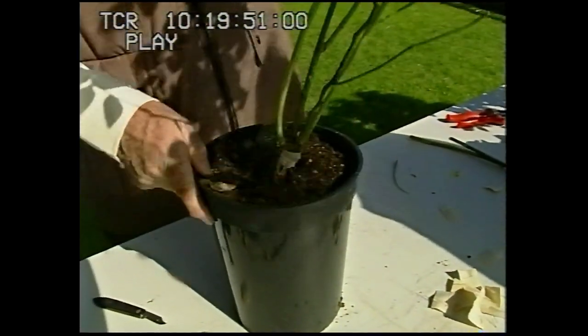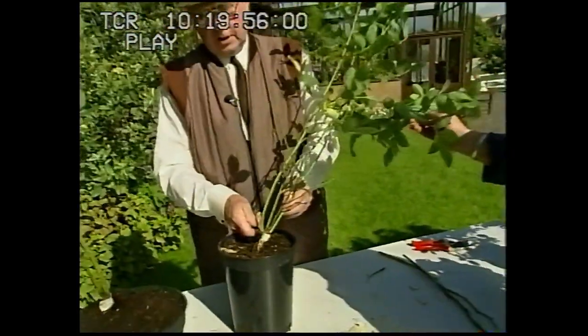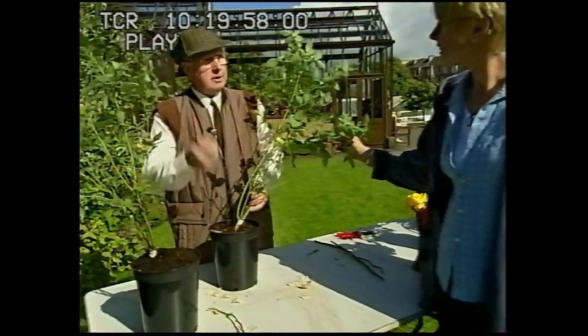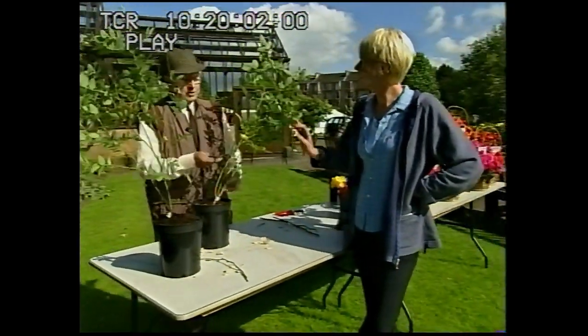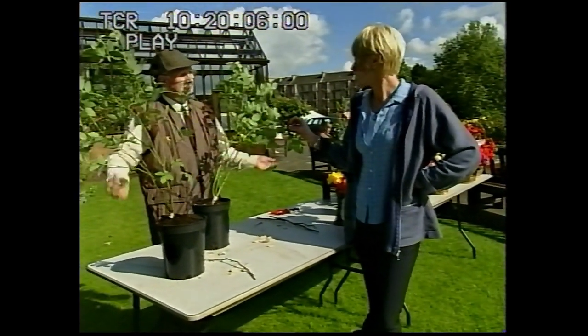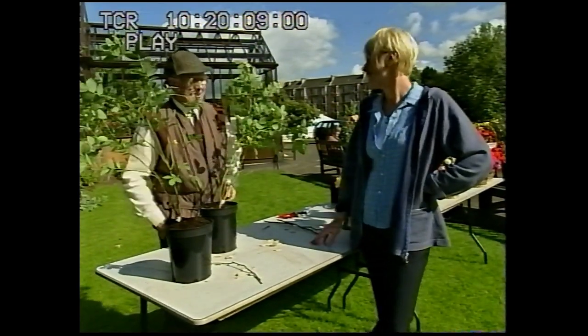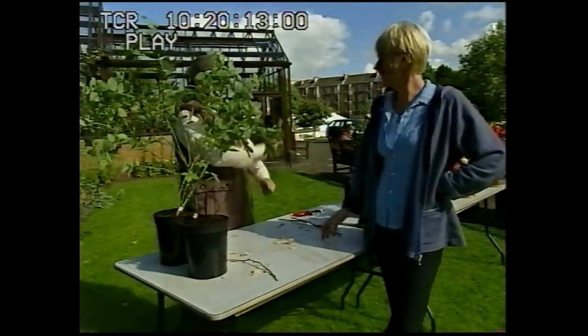And there it remains until January or February of the following year. You come along with your pruners and cut above the bud, and lo and behold, that will come out — you've got a brand new rose, and all for nothing, because you can get these briars in the hedgerows and root them in your garden. Thank you very much, Alistair. Now it's time to get fruity with Tom Lee.